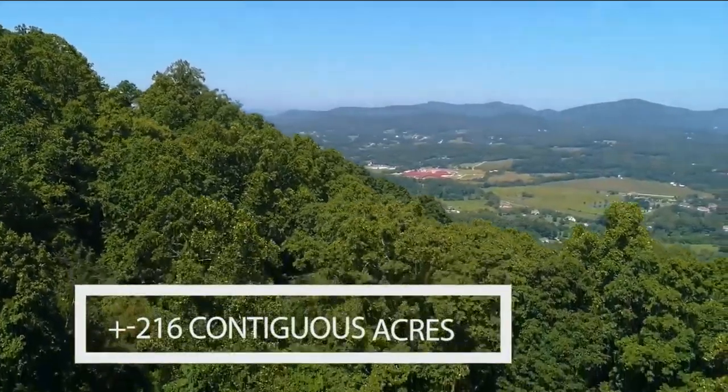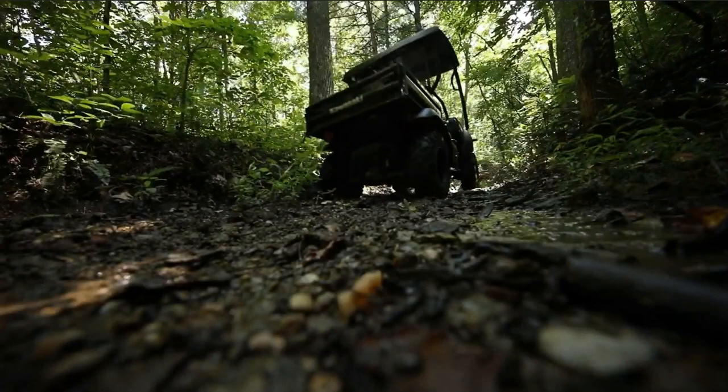Hey, let's go buy a mountain — 216 acres, about 20 minutes from Asheville.